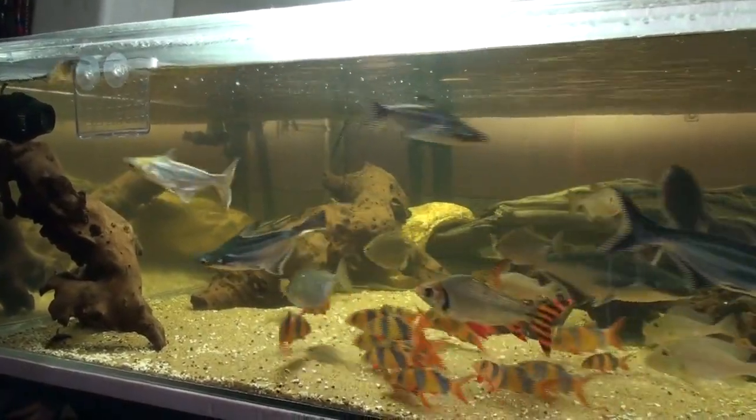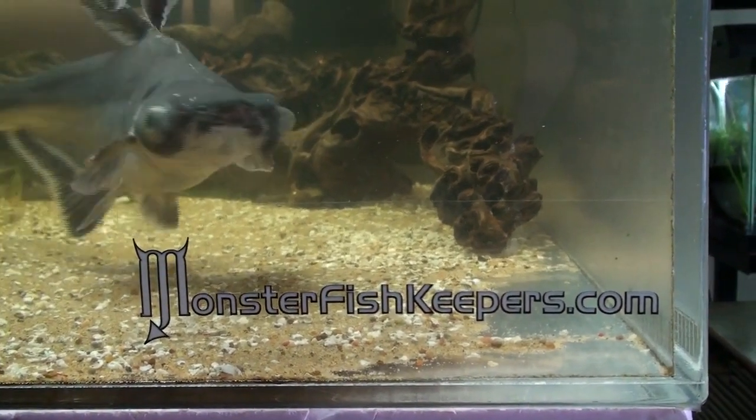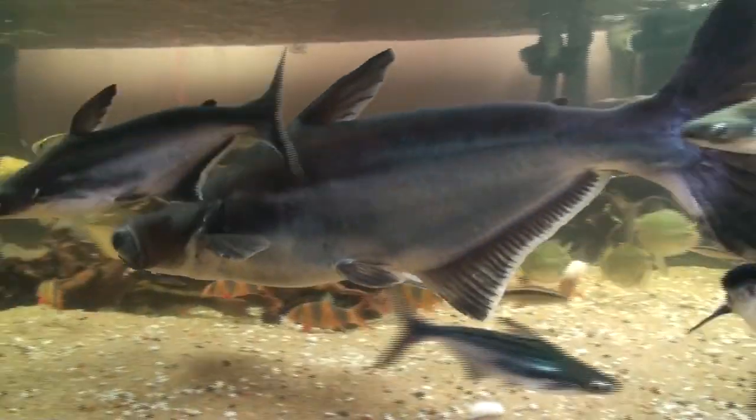There's my school of clown loaches, my favorite fish. This big one here I think is blind — the big one that was neglected in the rescue. And the big iridescent shark, or Pangasius, is about 22 inches or so.